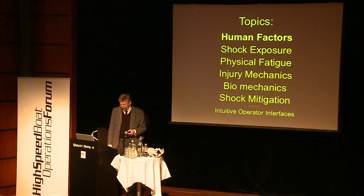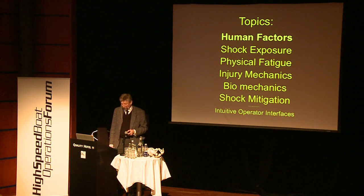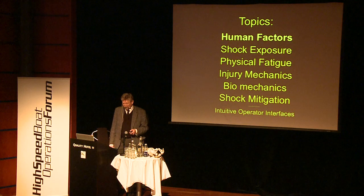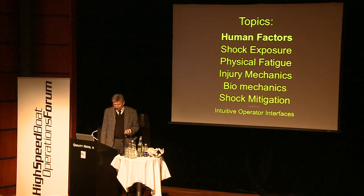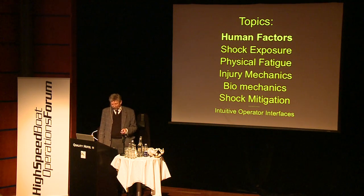High speed boat operations are no longer limited by the top speed of the vessel. The limiting factors today are sea keeping and human factors. I will not talk about sea keeping or hull design, but I will focus on the human factors: shock exposure, physical fatigue, injury mechanics, biomechanics, shock mitigation, and if time allows, intuitive operator interfaces.